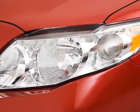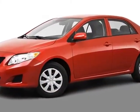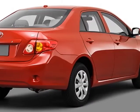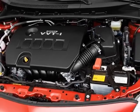This vehicle gets an estimated 26 miles per gallon in the city and an estimated 34 on the highway. This Corolla boasts a 1.8 liter inline 4 engine and has a 4-speed automatic transmission.